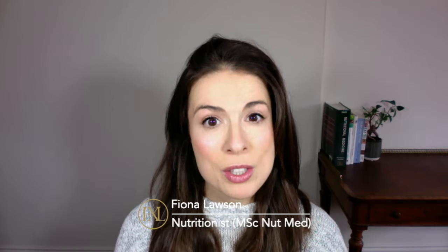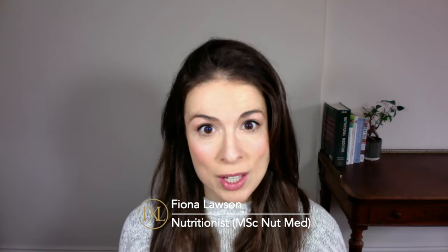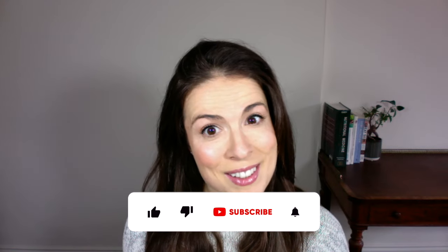I almost guarantee you're not going to find this level of detail in any other video on this topic. So if you're ready to get seriously in the know, let's go. My name is Fiona and I'm a registered nutritionist with a master's degree in nutritional medicine. On this channel we talk about how to eat for great skin because true skincare starts on your plate.